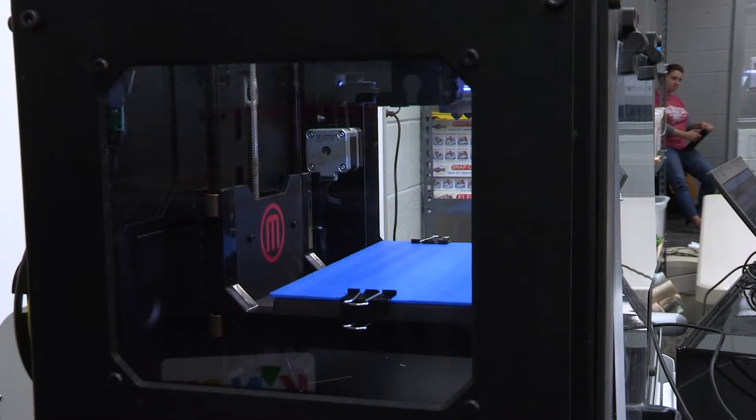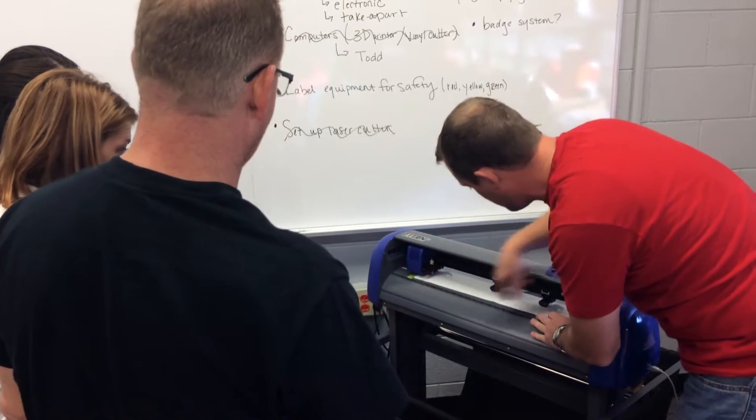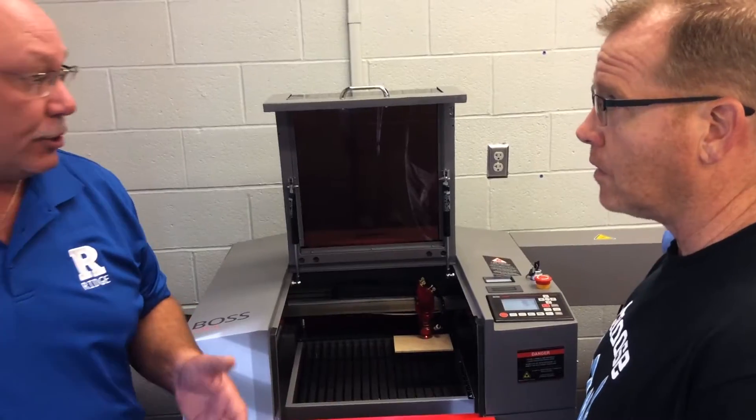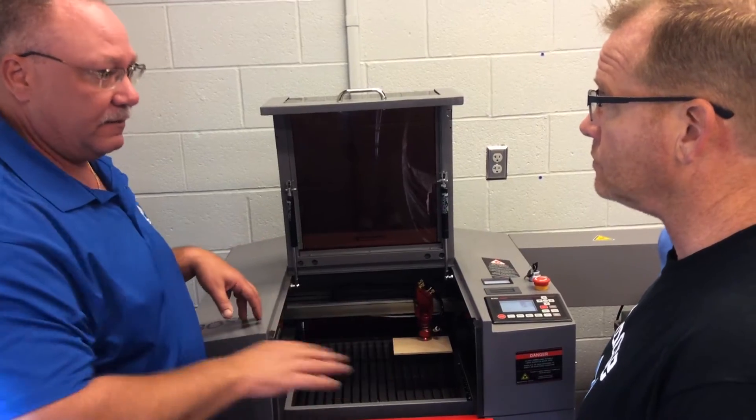The exciting thing about a makerspace is you see a blend of high-tech equipment and also low-tech equipment. Using the money from the grants and a couple of building funds, we purchased some high-tech equipment.